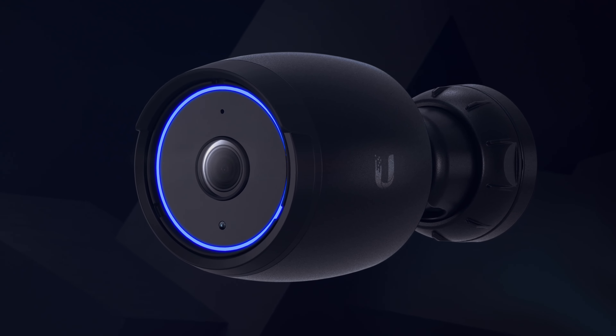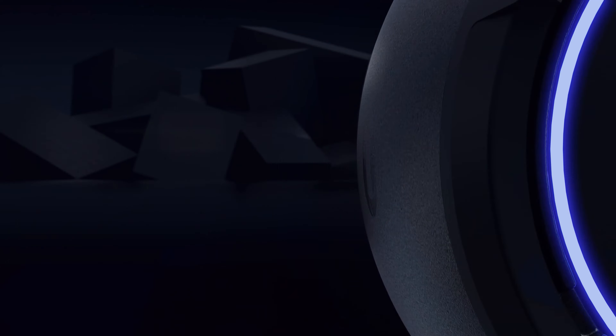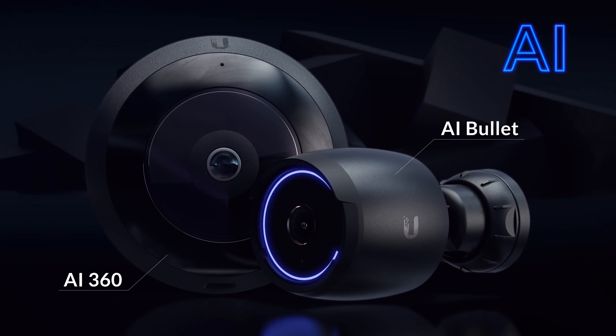Introducing the AI Bullet, an intelligent, high-performance, bullet-style camera. The newest entry into the AI family, our fourth-generation camera platform.